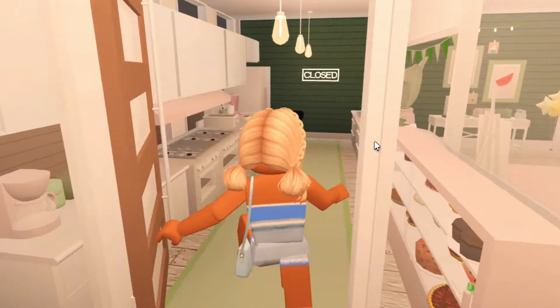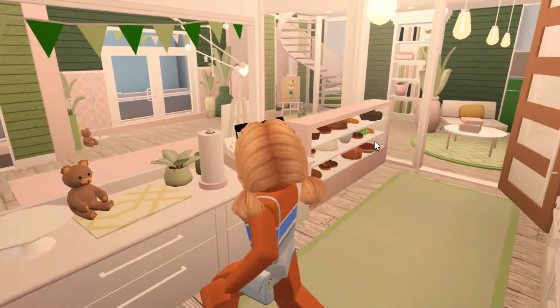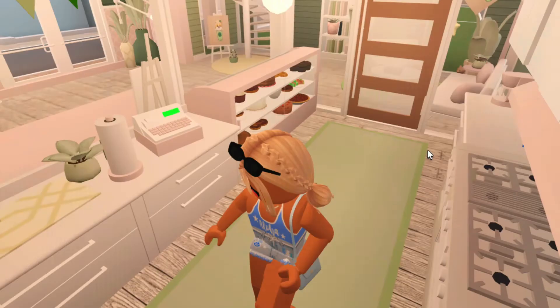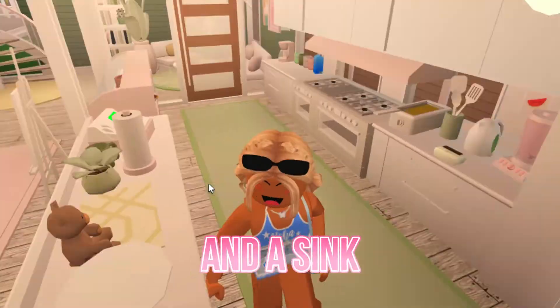Over here you may or may not have noticed, but here is the kitchen area where you can make the orders. We have a lot of appliances and some decorations, a cash register over here, and a sink to wash your hands — no germies over here.